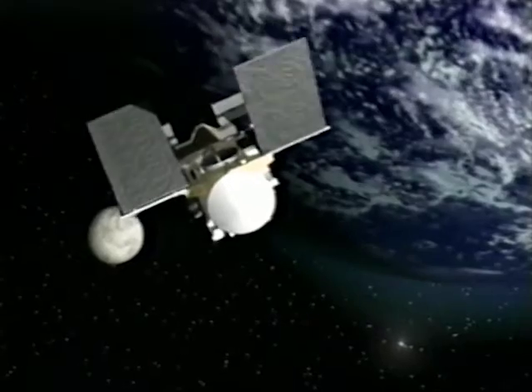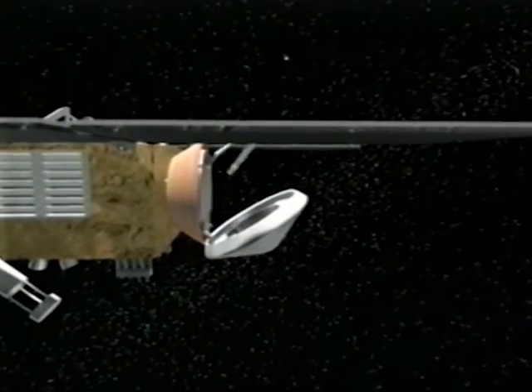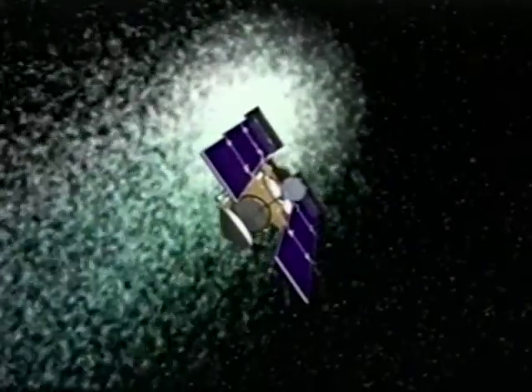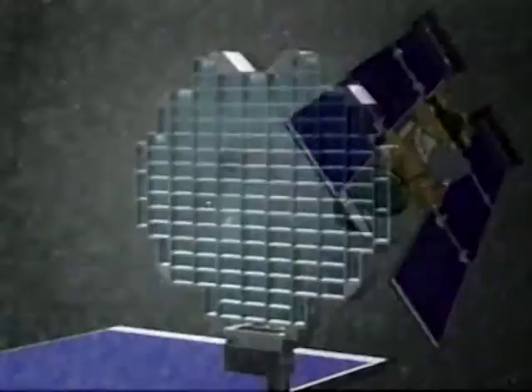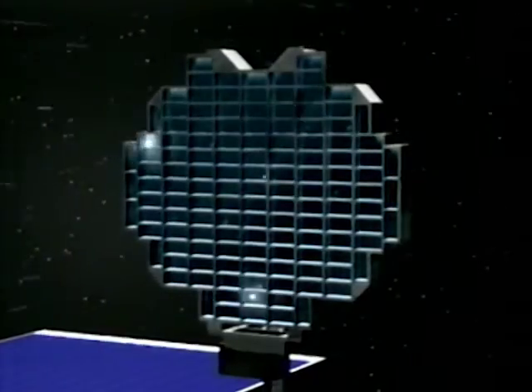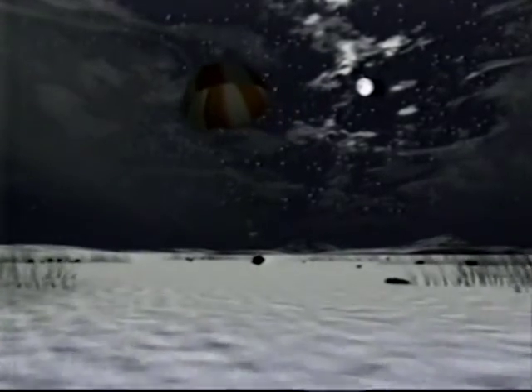Not a celestial paddle craft, but a probe named Stardust, whose job is just that — to collect interstellar dust. Its other task is to catch Comet Wild 2 and its emissions. With a special collector, particles will be trapped and returned to Earth for analysis: the first consignment from a comet. Scientists will dissect matter predating the solar system, as well as comet grains from its birth.